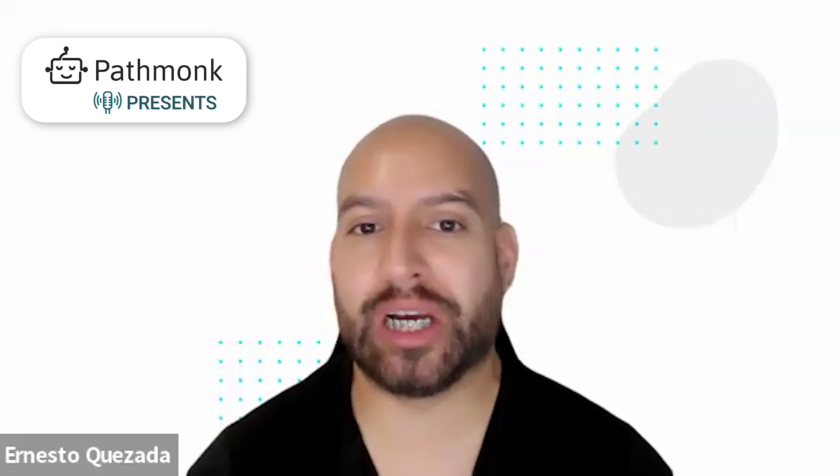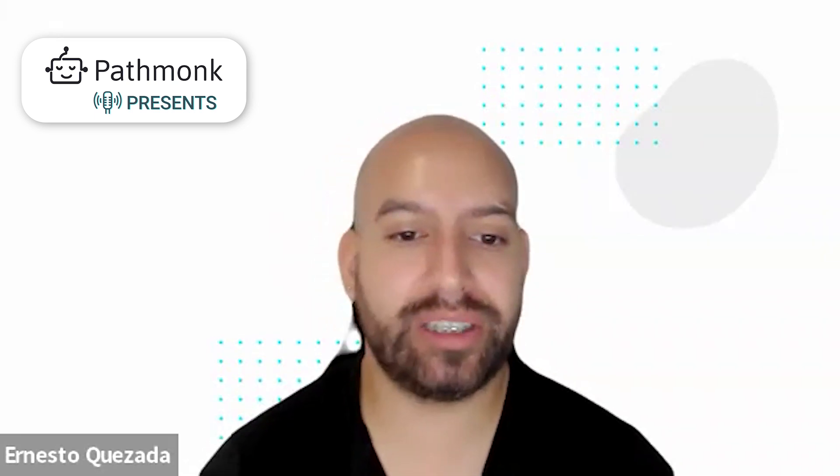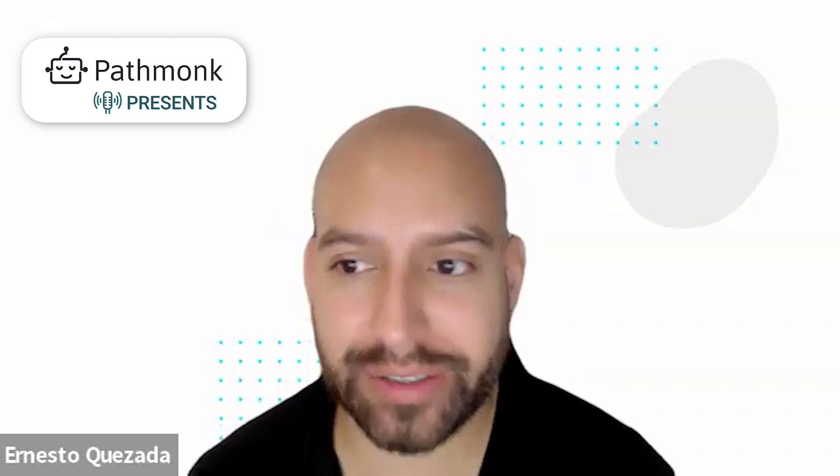Welcome to today's episode. Let's talk about today's guest. We have Katie Stone, SEO team leader at LeadHub. How are you doing today, Katie? Hi, I'm doing great. Thank you for having me.